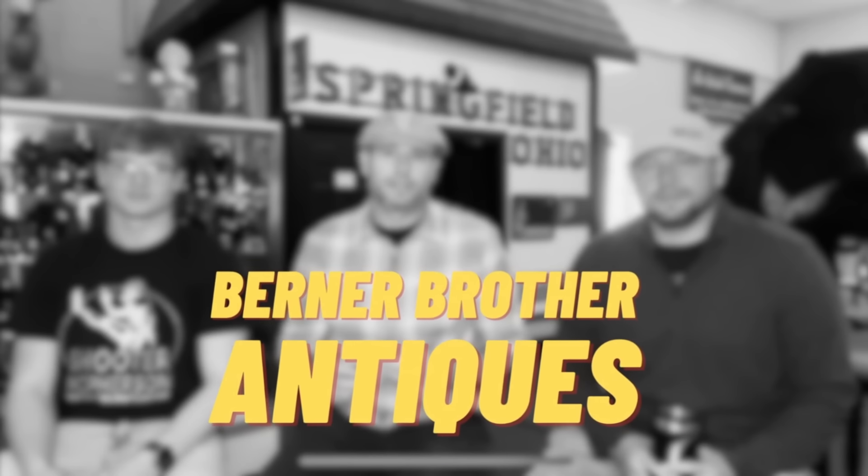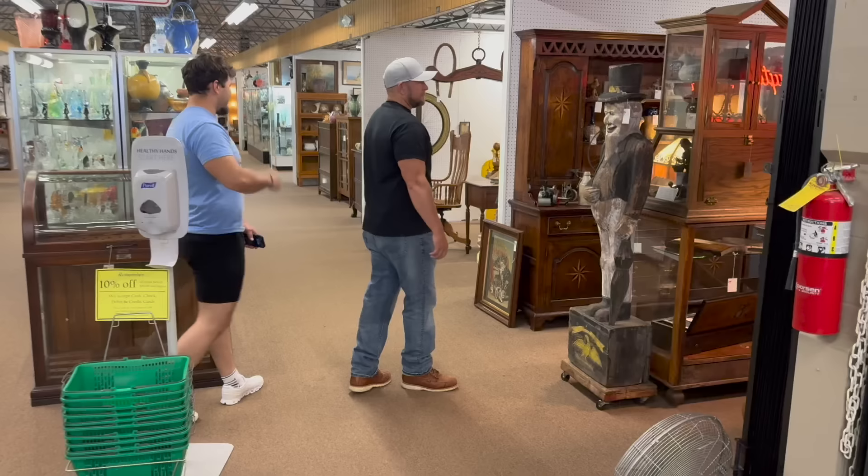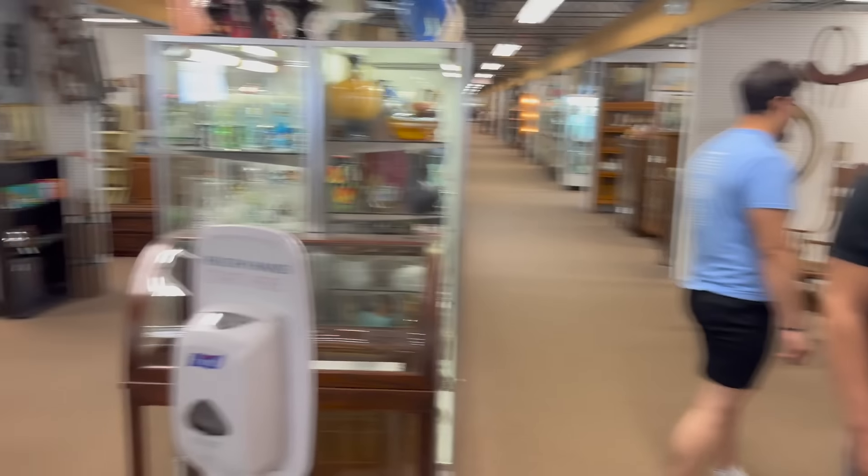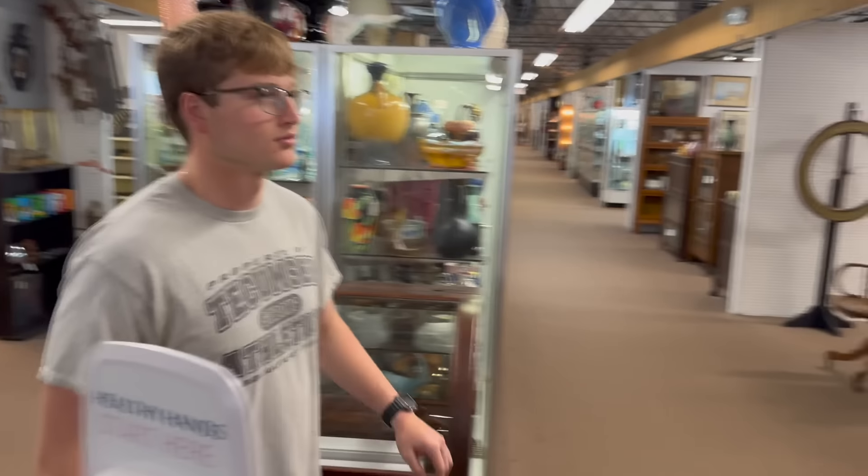Welcome to today. So we're entering this first booth. We got Lucas, we got Josiah, and we got Josh, and we're just going to explore this.